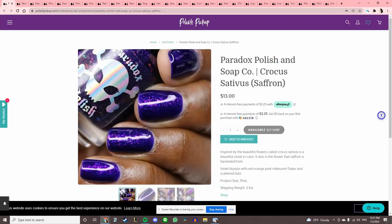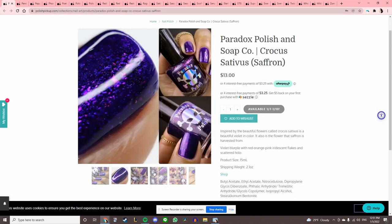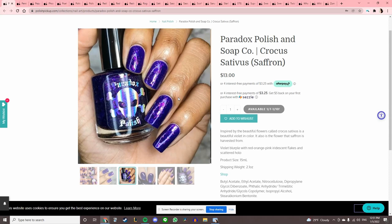Paradox Polish and Soap Co. 'Crocus Sativas,' inspired by the saffron flower. That one's really pretty, but like I said I did just get a really jam-packed purple flaky a couple months ago that looks pretty similar, so I'll pass.